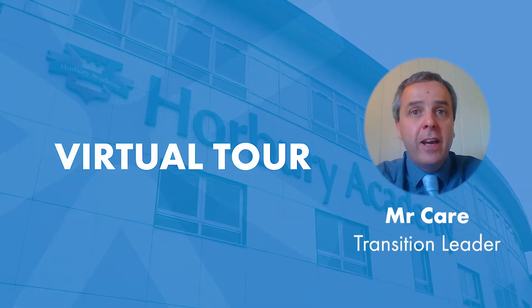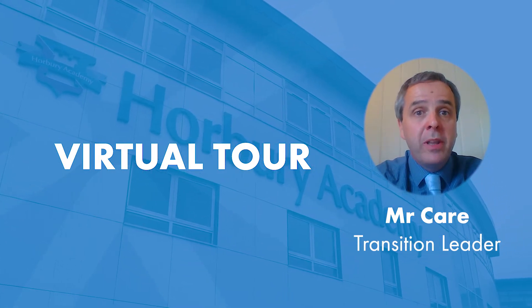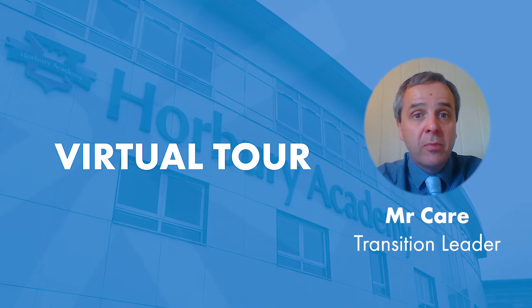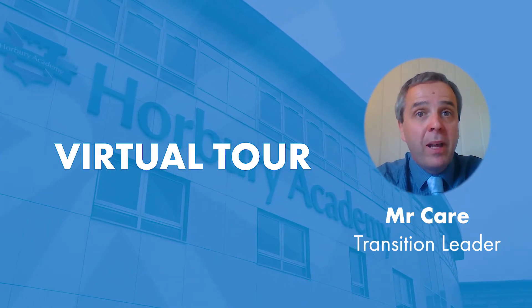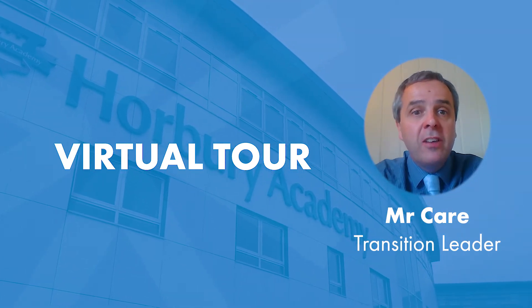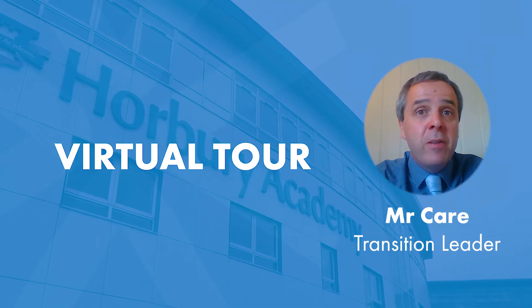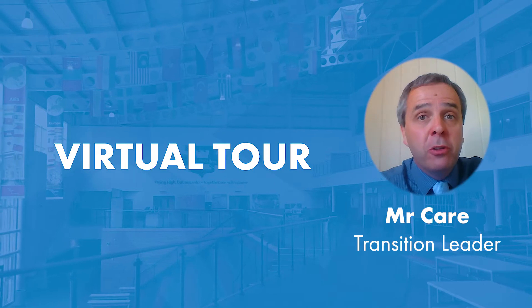I'm Mr Kerr and I'm the Transition Lead here at Horbury Academy. Part of my role is to support Year 6 pupils with their transition to secondary school. There is no question that primary and secondary schools can be very different places, but some very important factors remain the same: these being a child's happiness, safety and the need to provide the very best education. Now without further ado, let our virtual tour begin.